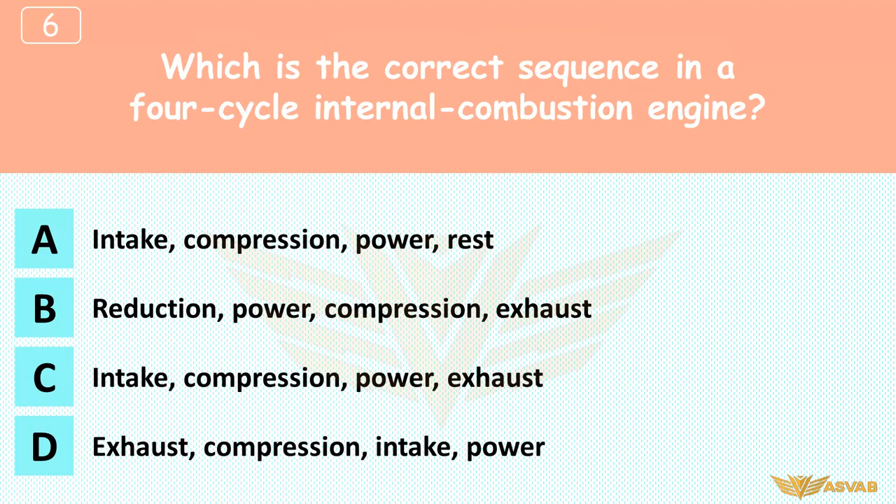Which is the correct sequence in a four-cycle internal combustion engine? A. Intake, compression, power, rest. B. Reduction, power, compression, exhaust. C. Intake, compression, power, exhaust. D. Exhaust, compression, intake, power.